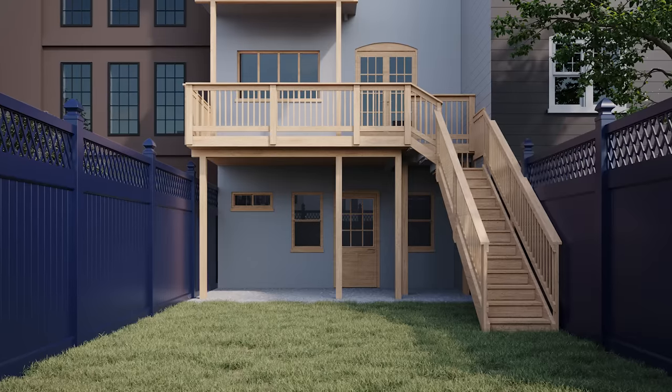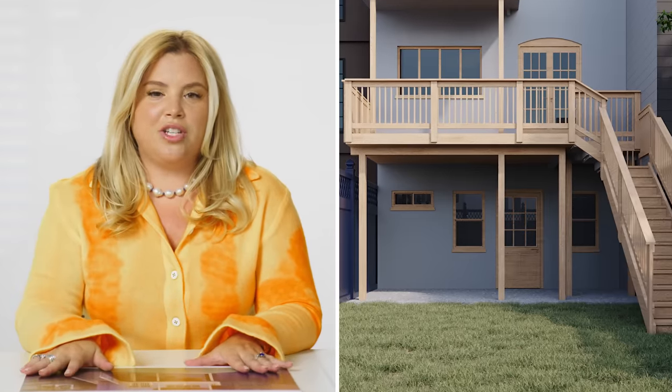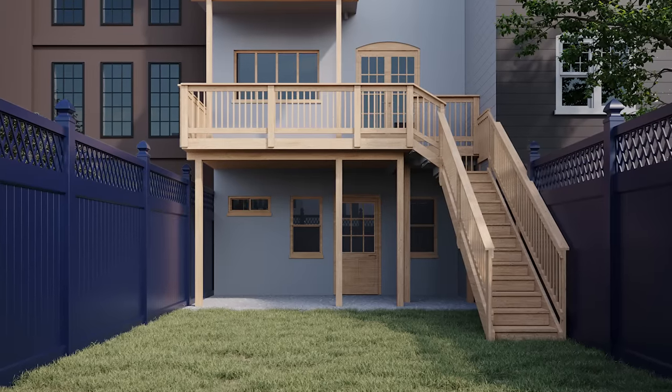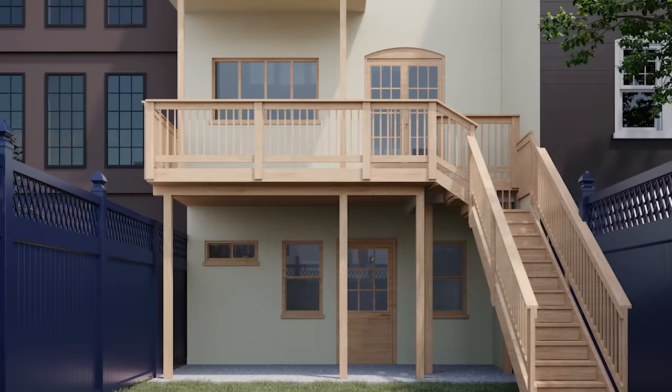I want to give this house a real 70s modernist European flair to it. Because I want to go for this very clean and crisp modernist look, I'm going to go with a white stucco facade.